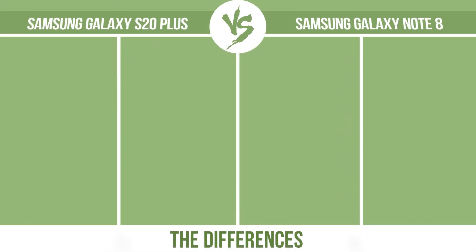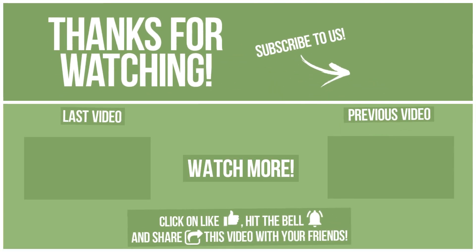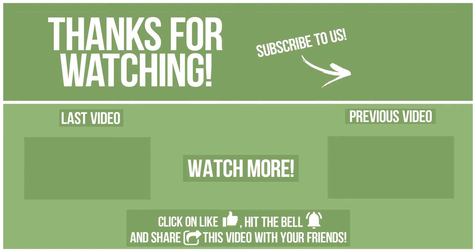So, now let's see the differences. Thanks for watching, I'll catch you guys in the next one. Thank you.